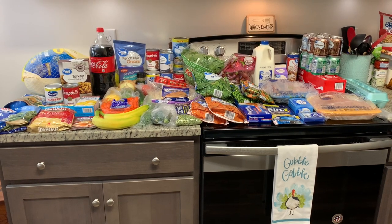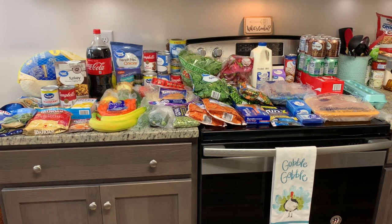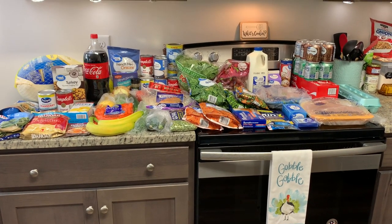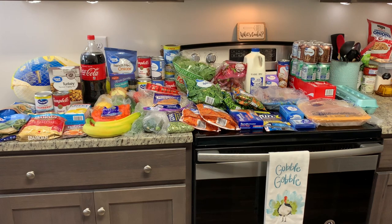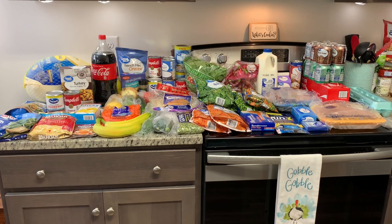At Walmart I spent $138.08, but I did participate in the Ibotta free Thanksgiving dinner giveaway, so I got $25.93 back. So I only ended up spending about $110 at Walmart.